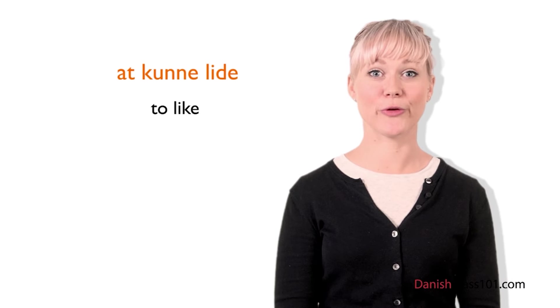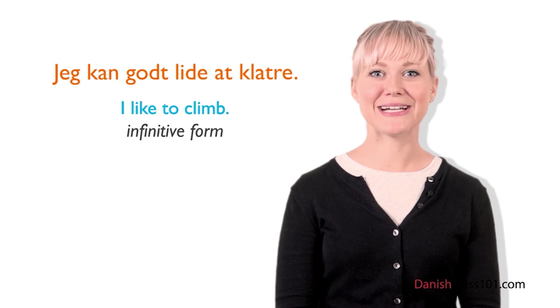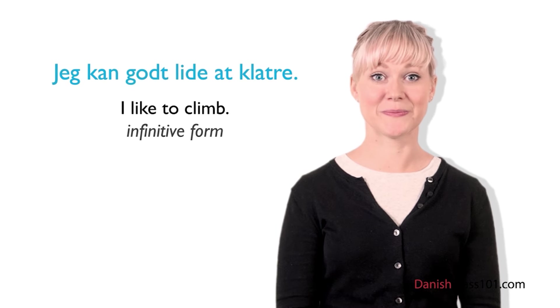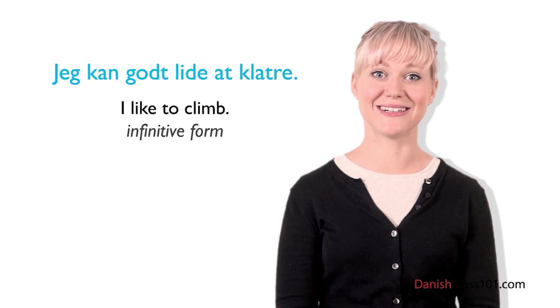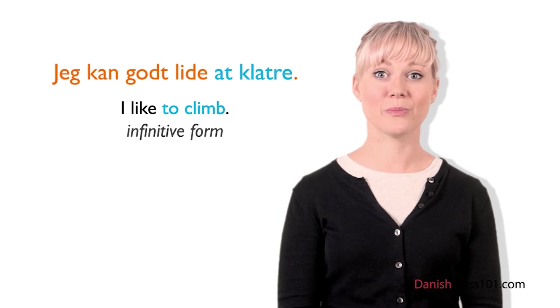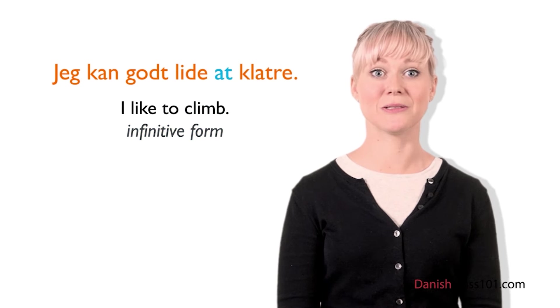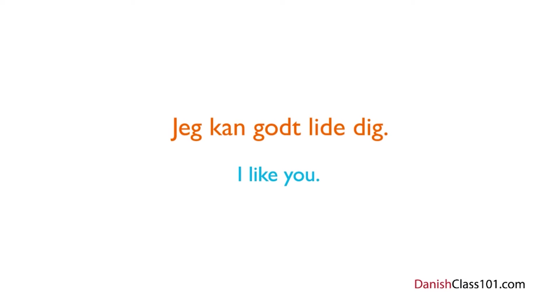You can use this verb with other verbs in infinitive form as well, to express that you like performing an action. Say you like climbing — in Danish, you would say: Jeg kan godt lide at klatre, where at klatre means to climb. Make sure your verbs after lide are in the infinitive form, with the at article in front of them. You can also use this verb about a person. Like in English, you can say I like you. In Danish, this would be: Jeg kan godt lide dig.